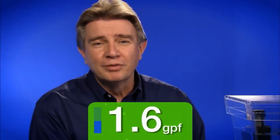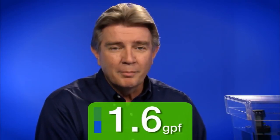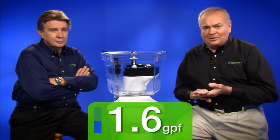At 1.6 gallons per flush — since 1995, this has been the standard, the maximum flush volume allowed for any toilet sold in America. When those first came out, they just didn't work. They clogged. You had to flush twice. We had tons of callbacks from unhappy customers, and there are still 1.6-gallon flush toilets being sold that don't do a good job.